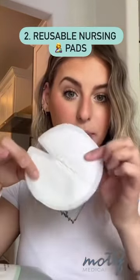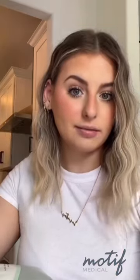Next up — you will leak, so disposable nursing pads are a must. I also favor these ones from Motif because they're nice and thin. Third one is milk bags — again, love these ones from Motif specifically because they have this little spout here.